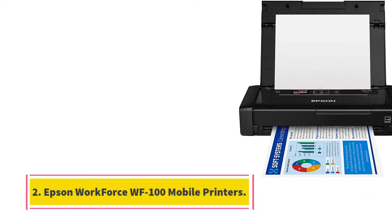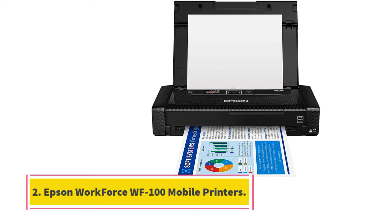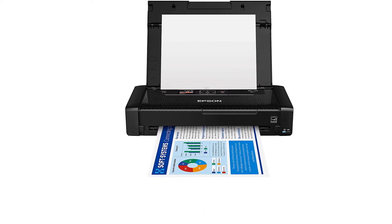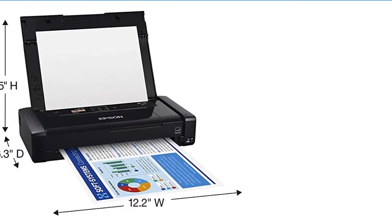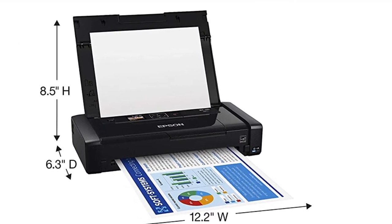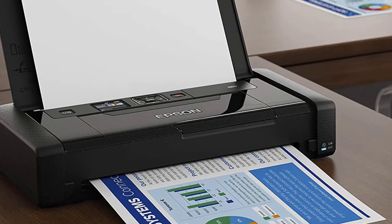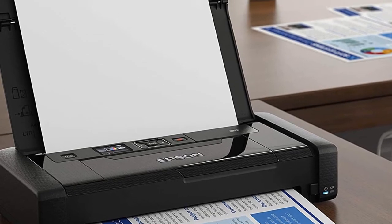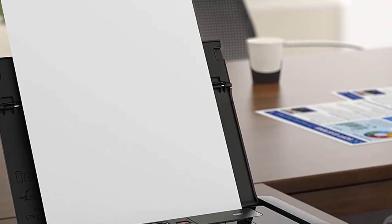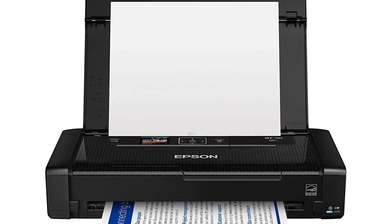At number 2, the Epson WorkForce WF100 Mobile Printer. Epson's WorkForce WF100 has been around for a while now, but it has continued to outshine much of the competition as an excellent wireless mobile printer. At just 12.2 by 6.1 by 2.4 inches and 3.5 pounds, it's lighter than the OfficeJet 250, making it easier to tote around.